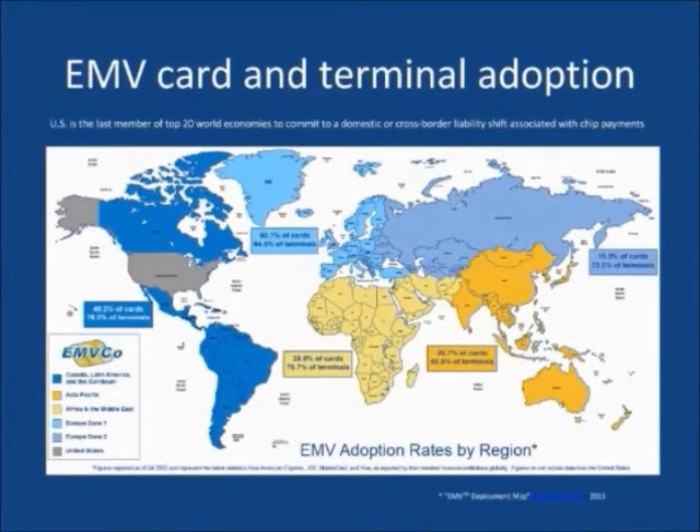Surprisingly, the United States is the last of the largest 20 world economies to adopt EMV. Many countries have been mandated by their governments to implement EMV. The size and complexity of the US retail economy and the sheer number of issuing banks and credit card companies has contributed to the slow US adoption. The worldwide success of EMV in reducing card present fraud has finally forced the issue in the United States.